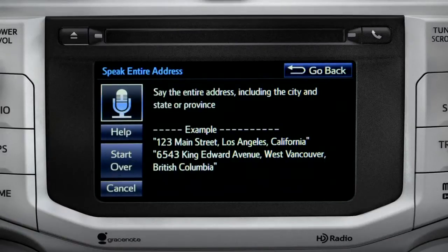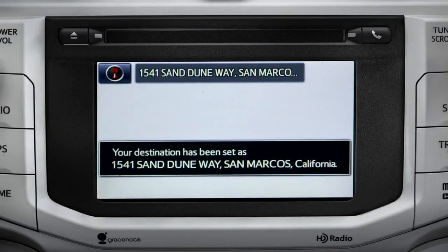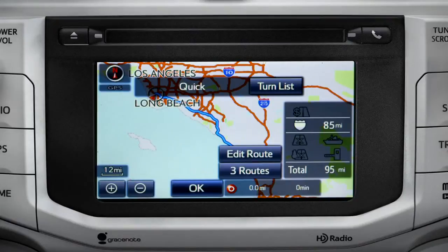I heard 1541 Sand Dune Way, San Marcos, California. Is that correct? Yes. Starting guidance for a new route. When the navigation screen appears, tap OK and turn-by-turn directions will begin.